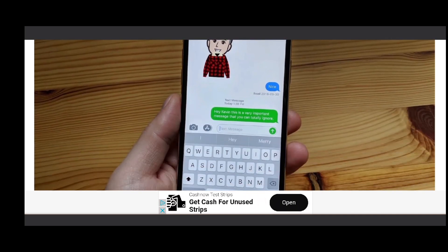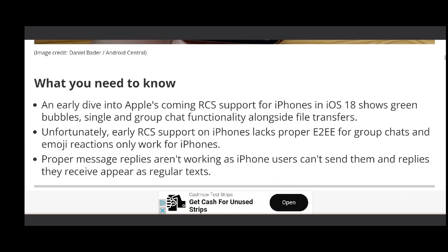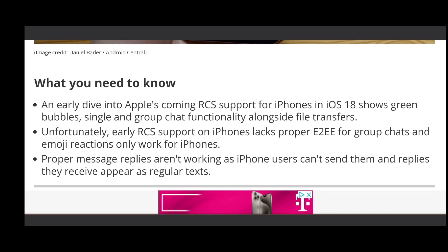This is a new thing introduced into the iOS and iPhone platform, so I didn't expect things to run right off the jump. But a couple of features in RCS that are not working with RCS on the iOS 18 platform are end-to-end encryption with group chats, as well as emoji reaction responses.